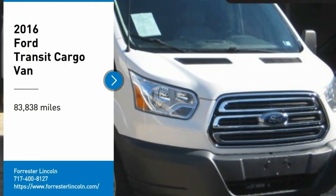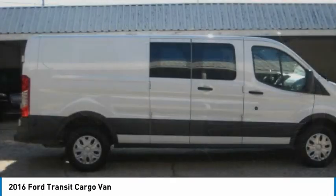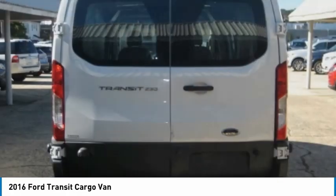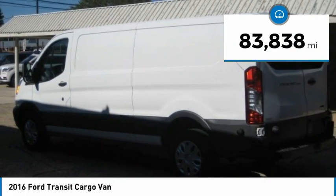Make a great choice today with the 2016 Transit 250. The Transit 250 comes in numerous configurations with impressive payload and towing capacities. It is comfortable and easy to drive. This vehicle has less than 85,000 miles.